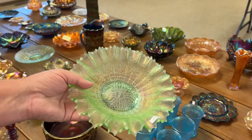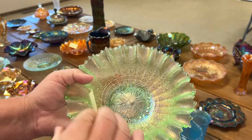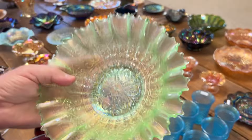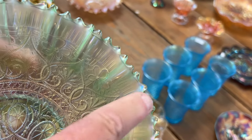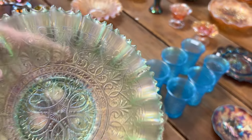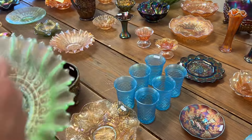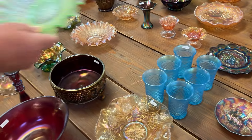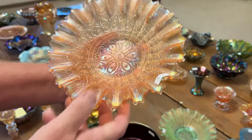Hearts and flowers pie crust edge bowl with rib back in ice green — I would say ice green. There is a face chip right here — it's slivered right off. I've seen this before, a sliver like that, like something touched it. Here's a really nice marigold one.